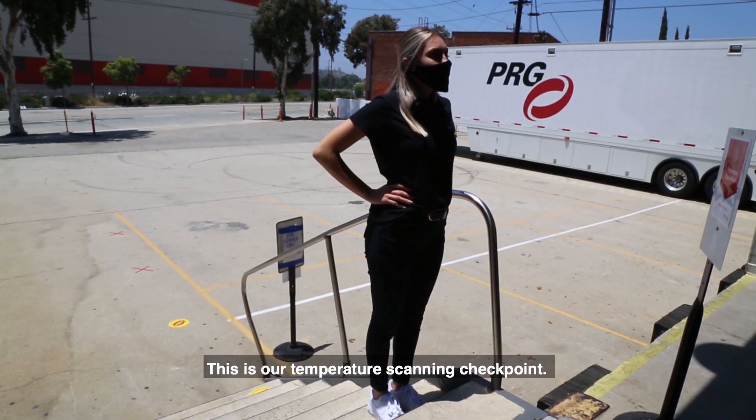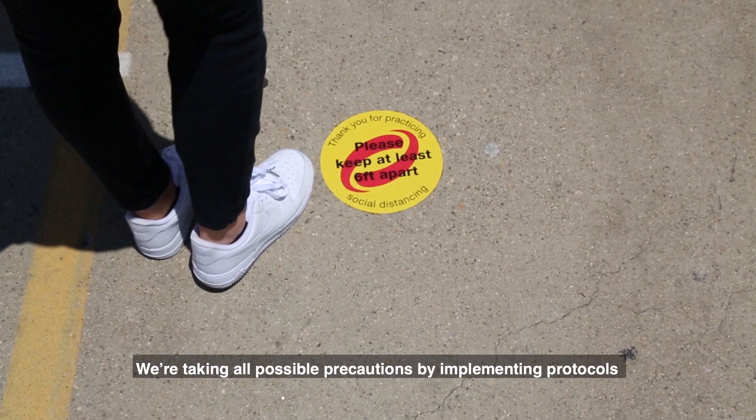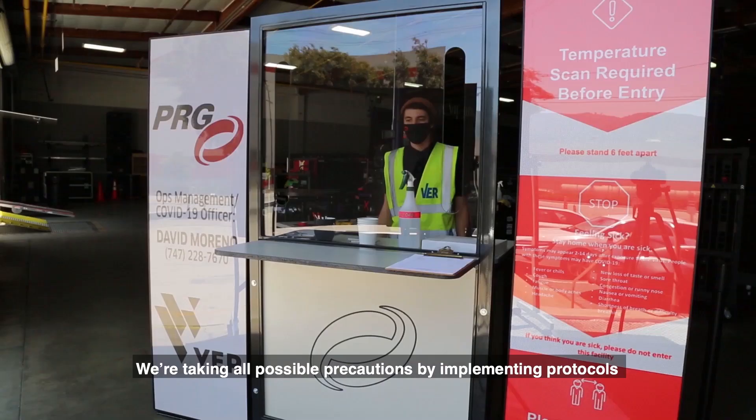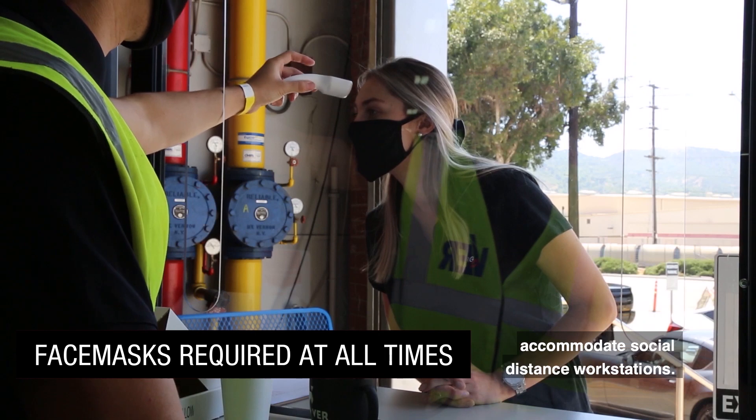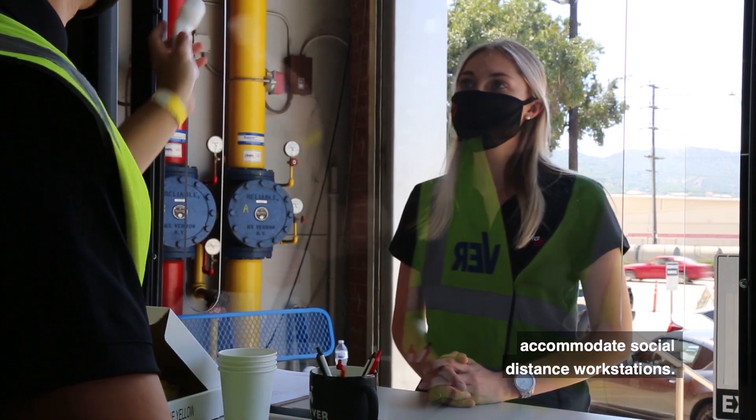This is our temperature scanning checkpoint. We are taking all possible precautions by implementing protocols that can be viewed in full on our website. Our entire workflow is designed to accommodate social distance workstations.